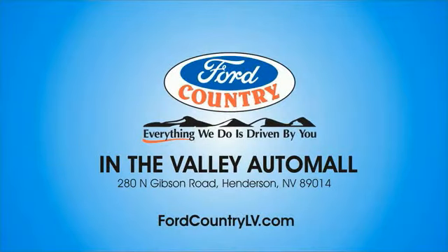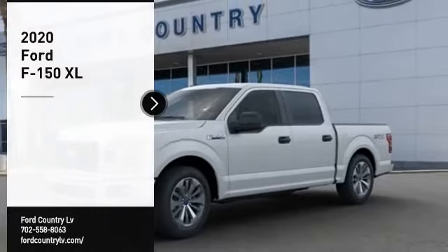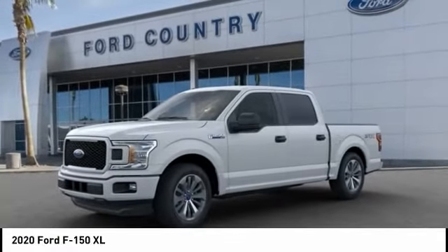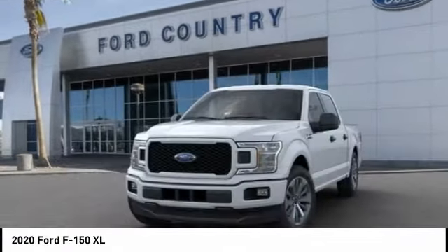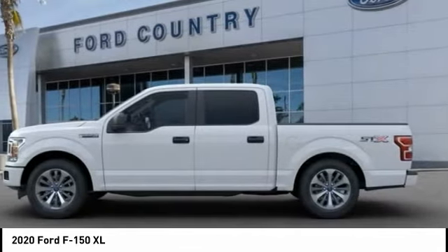Visit Ford Country in the Valley Auto Mall today. We are pleased to show you the 2020 F-150. A Ford F-150 knows how to handle any situation. It's built to follow orders, no whining.